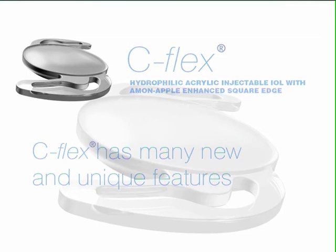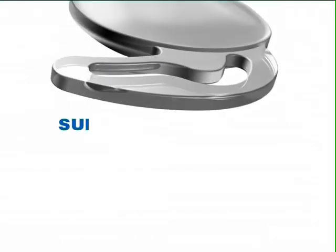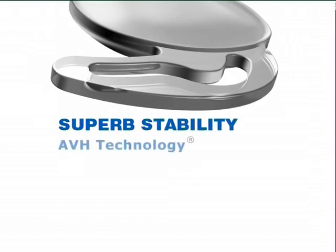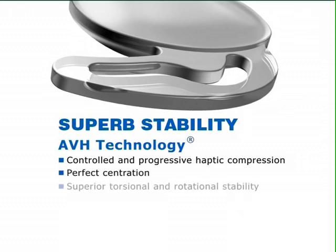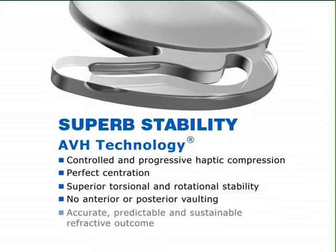The superb stability of C-Flex is achieved by the use of AVH, or anti-vaulting haptic technology, resulting in a controlled and progressive haptic compression in response to the contraction of the capsular bag. AVH technology is characterized by perfect centration and superior torsional and rotational stability, with virtually no anterior or posterior vaulting. This is marked by an accurate, predictable and sustainable refractive or visual outcome for the patient.